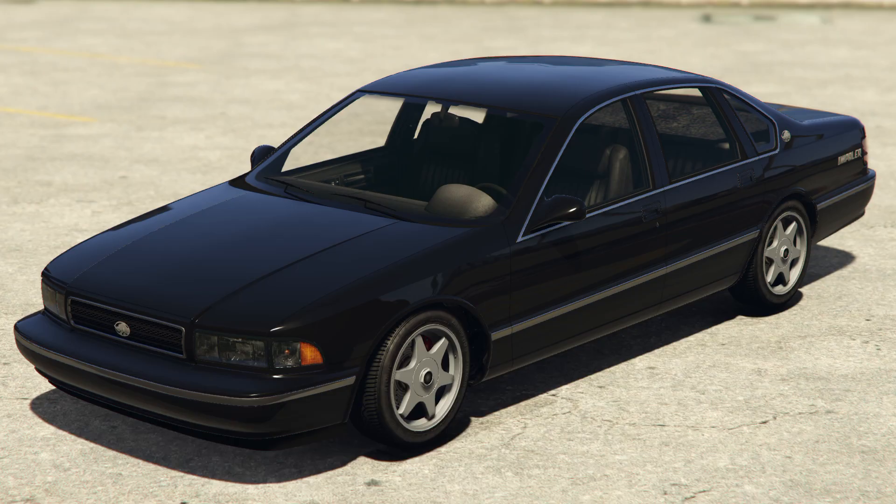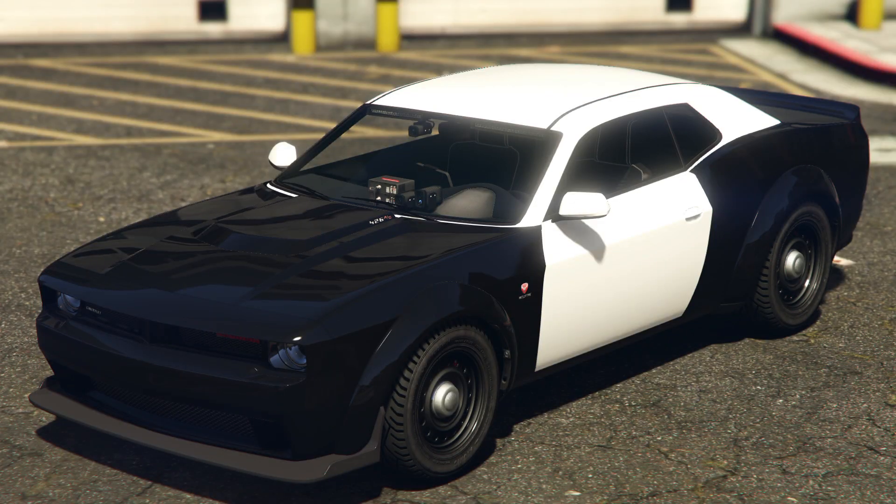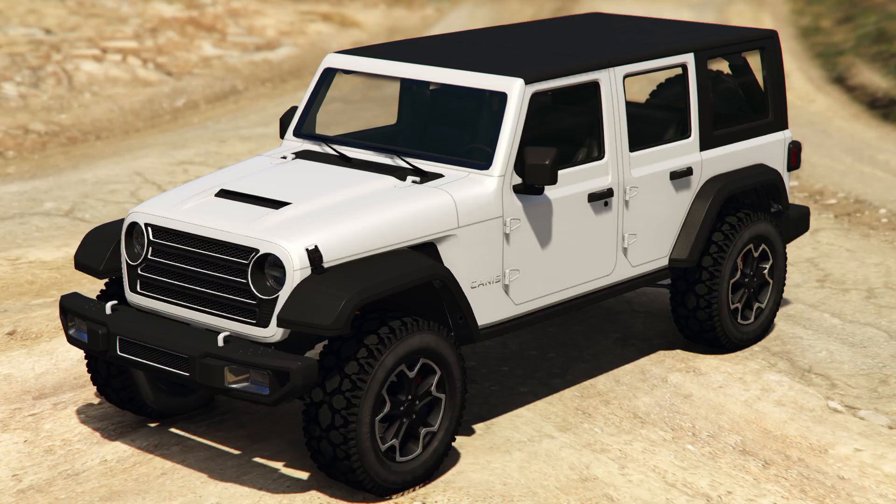The Classy Impala SZ, a 4-door sedan based on the 7th generation Chevrolet Impala SS, released during Impala SZ Week on February 22, 2024. Vapid Benson Cluck & Bell, a Cluck & Bell variant of the Benson, due to release on March 7, 2024. Bravado Gauntlet Interceptor, a police variant of the Gauntlet Hellfire, due to release March 7, 2024. Canis Terminus, an off-road SUV based on the 4th generation Jeep Wrangler Unlimited Rubicon JL, eligible for Imani Tech upgrades, due to release March 7, 2024.